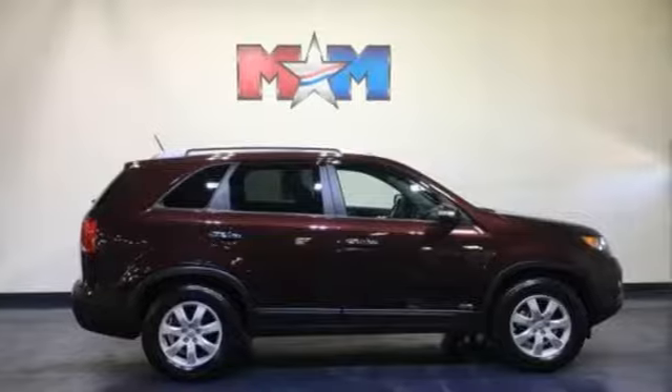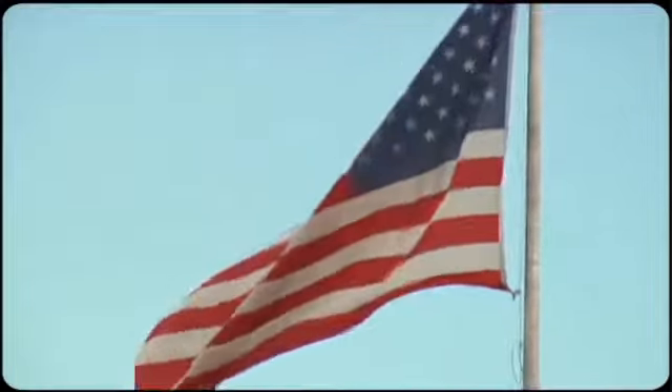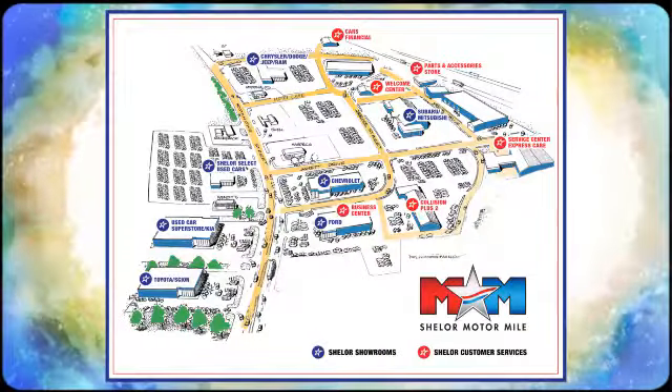There's even more to see in person. Take it for a test drive today. So come visit us on the Motor Mile, where you're always a name and never a number. Call, click, or stop in.